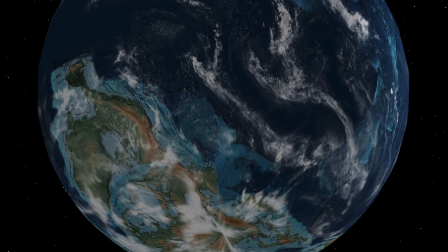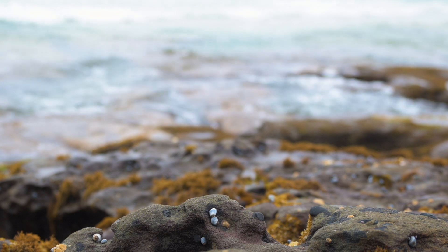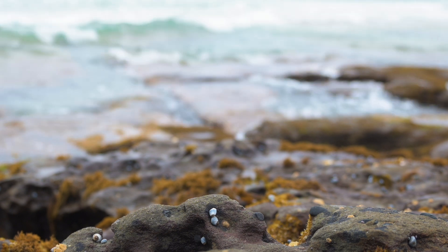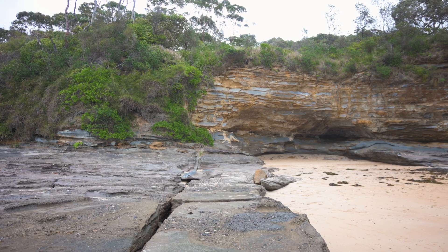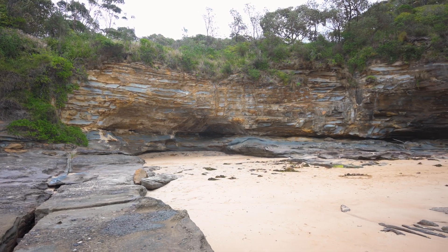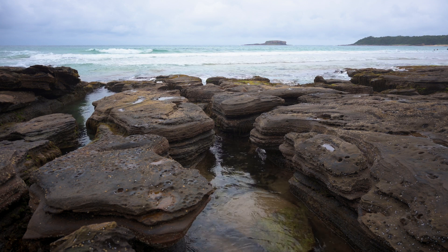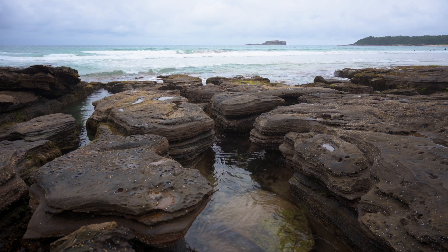As soon as New Zealand drifted away, waves began pounding the mountain range. This slowly disintegrated them, exposing hard rock which had formed deep inside the mountains as a result of extreme pressure. The rocks then tumbled down, creating the formations we see today.